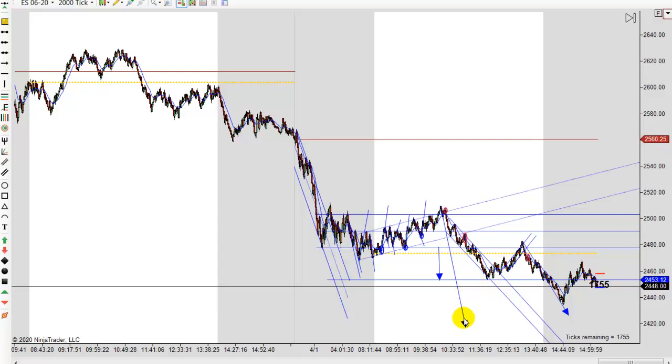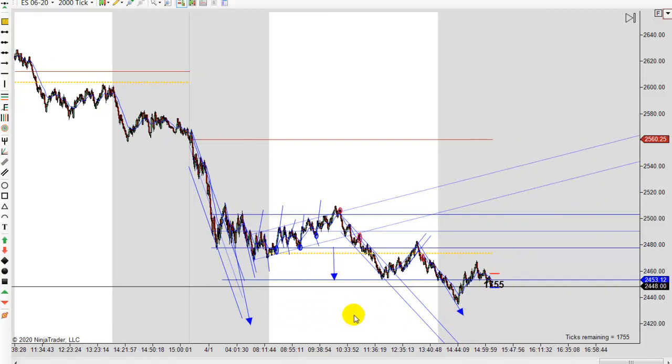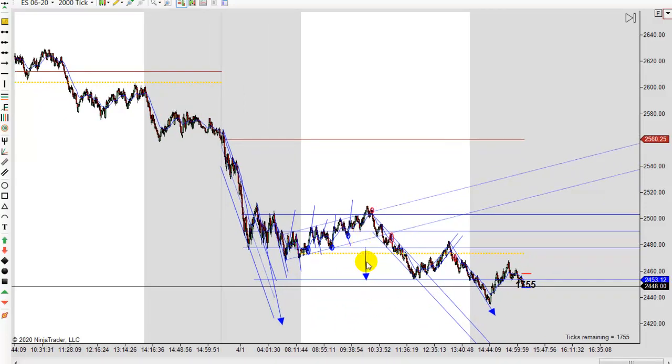Notice the measured moves. There's your first move down, and you would measure from right there — that would give you a target. We didn't reach them; we almost reached this one. Once we made this first leg down and started making the second one, I'd use that for my measured move. We didn't quite get that one either, and then we had a pretty nice rally into the close.